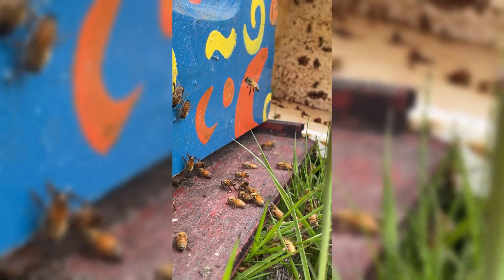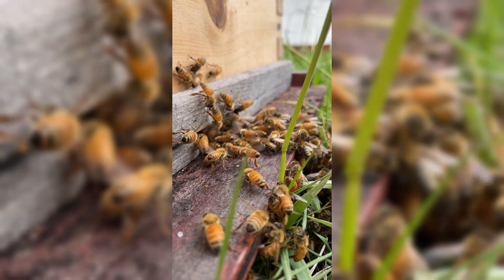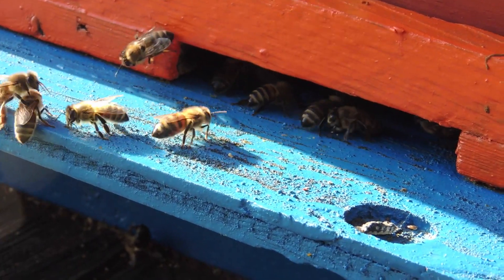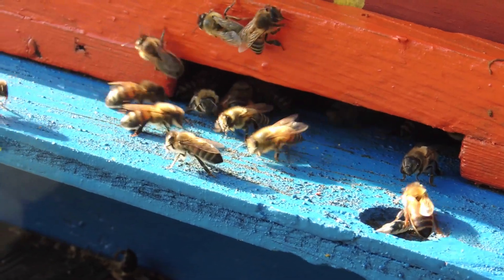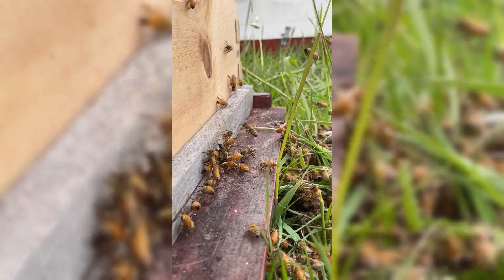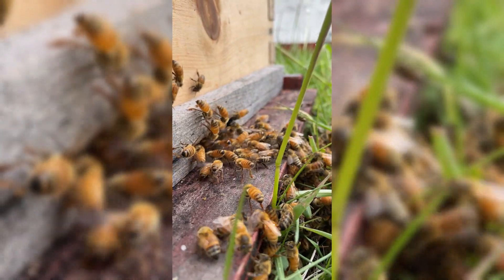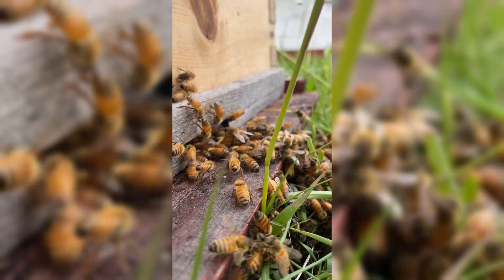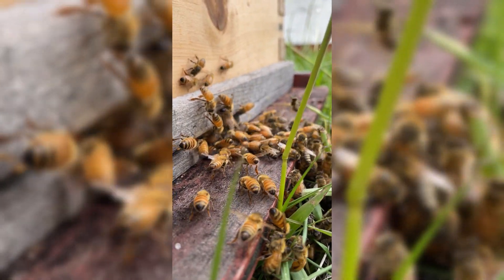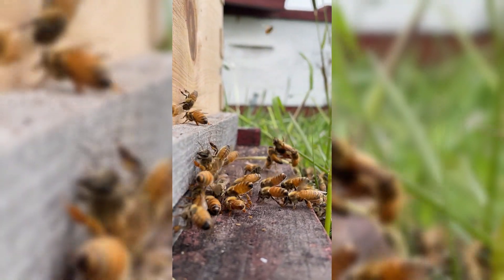Now comes days eighteen to twenty-one, where she takes on two crucial roles: guarding the hive and ventilating it. As a guard bee, she stands watch at the hive entrance, carefully inspecting every bee that enters and defending against intruders. But guarding isn't her only job — she also helps ventilate the hive by fanning her wings to create air currents, regulating the temperature and humidity inside. This is especially important to keep the brood warm, prevent overheating, and evaporate water from nectar to produce honey.